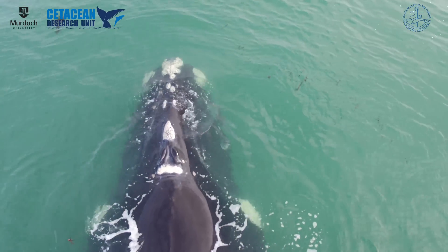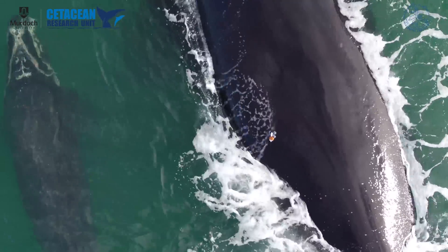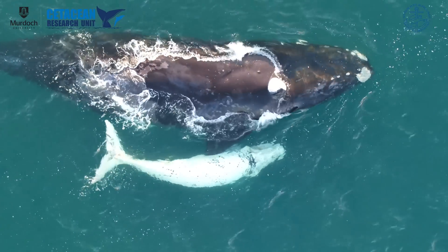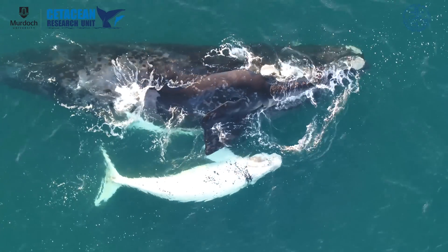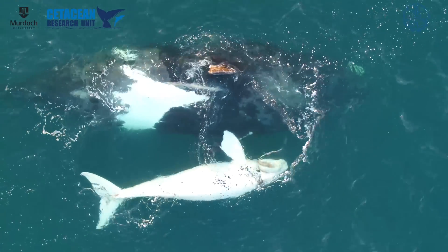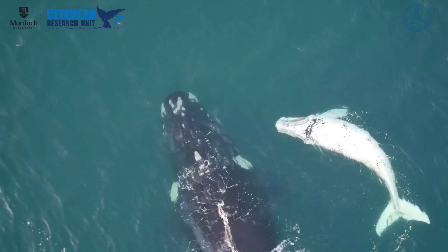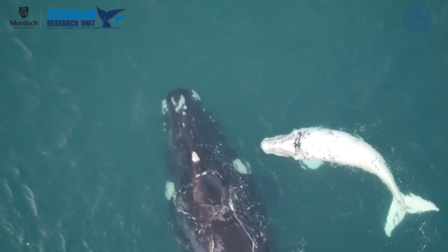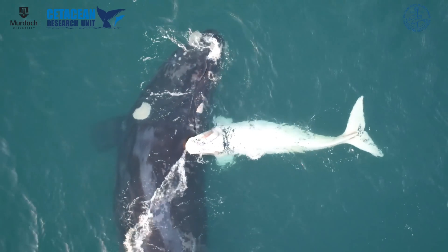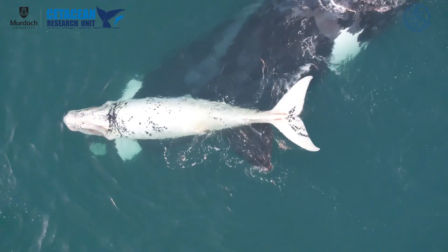The information that we're collecting is basically behavioral ecology. That behavioral ecology is the basis for informing management and industry on conservation strategies to minimize human impacts on these incredible animals.